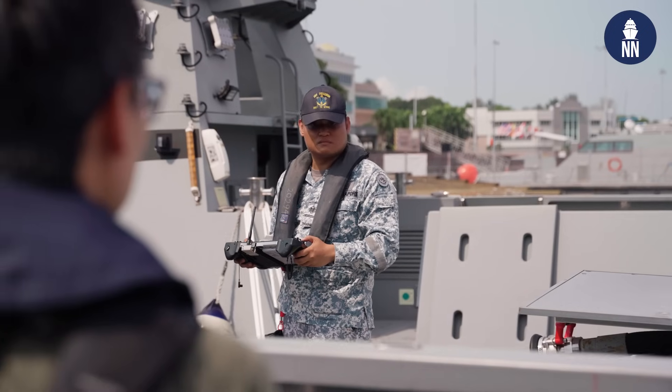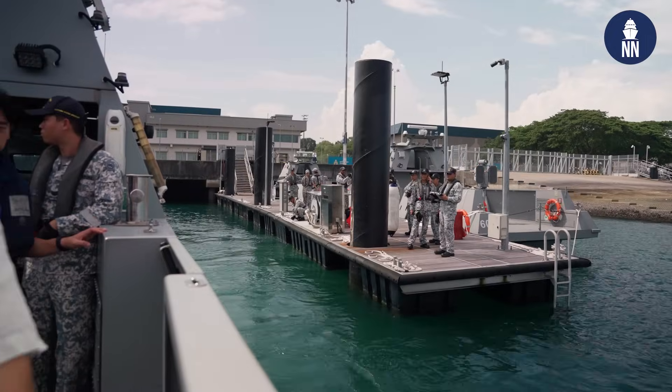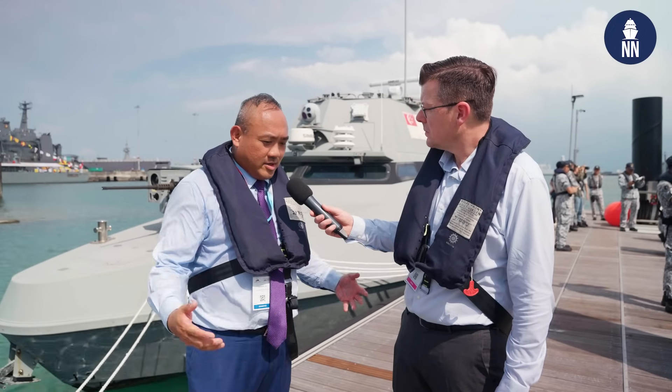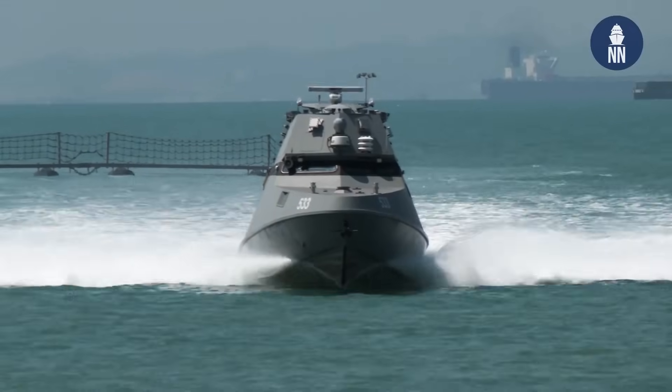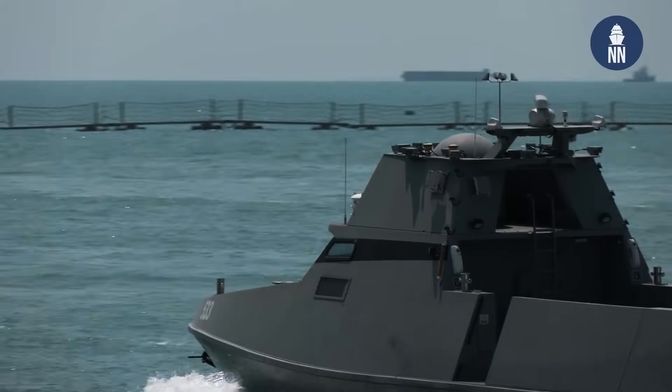The RSN was very nice to take us out on a tour inside the Naval Base on board the MARSEC USV. This USV was fully designed and built by ST Engineering. A lot of hard work gone into it, and the commander of the USV squadron mentioned that many hours and kilometers of testing have gone into the delivery of this USV.